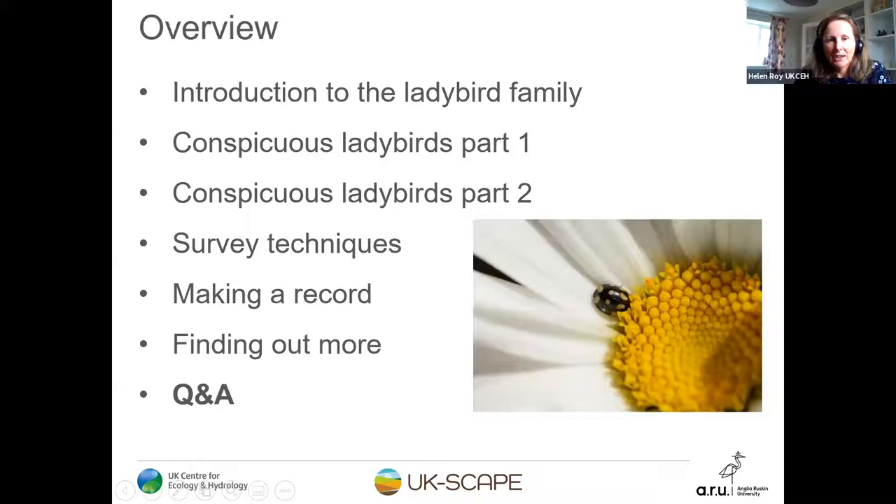During the course of the next 40 to 45 minutes, we're going to take you through a short introduction to the ladybird family — what makes a ladybird a ladybird. We'll describe some of the more common conspicuous ladybirds in two sections, with a short question in between so you get an opportunity to interact. Then Pete will take you through survey techniques and making a record, and we'll tell you where you can go to find out more. We'll be happy to take your questions at the end.